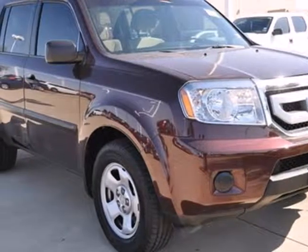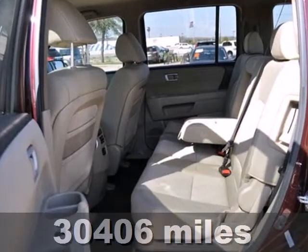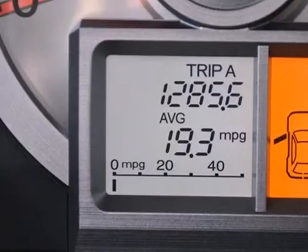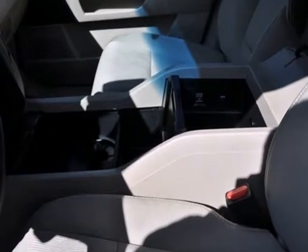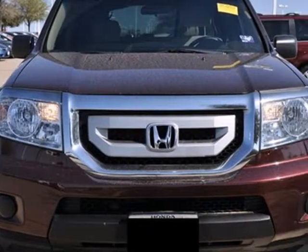It's a 2011 Honda Pilot — stylish and safe. It comes standard with front and rear air conditioning, one-touch power windows, a tire pressure monitor, four-wheel anti-lock brakes, stability and traction control, and a premium audio system with MP3 input, an element antenna, and speed-sensitive volume control.